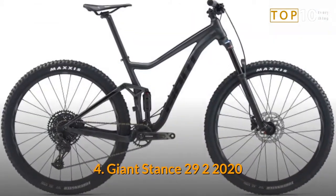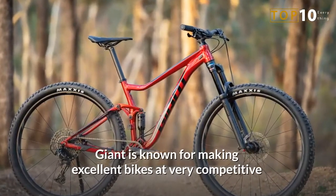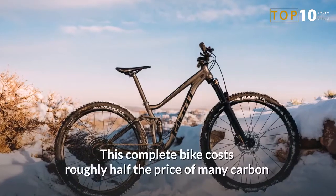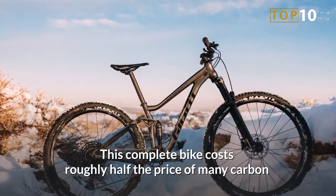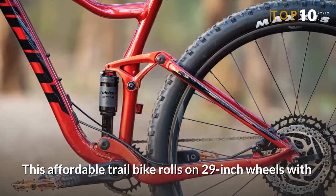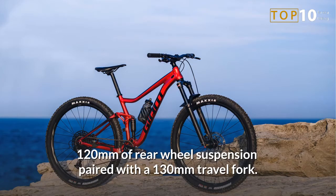Number 4: Giant Stance 292 2020. Giant is known for making excellent bikes at very competitive prices, and the Stance 292 is an excellent example of that. This complete bike costs roughly half the price of many carbon frames on their own, yet it performs impressively well out on the trail. This affordable trail bike rolls on 29-inch wheels with 120mm of rear wheel suspension paired with a 130mm travel fork.